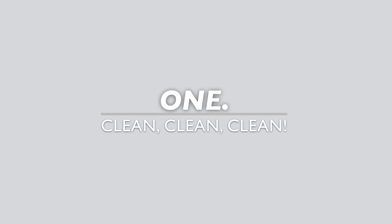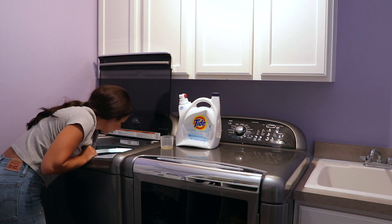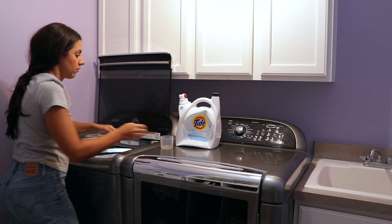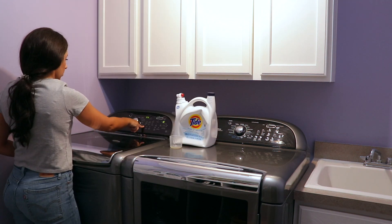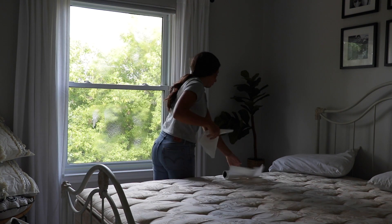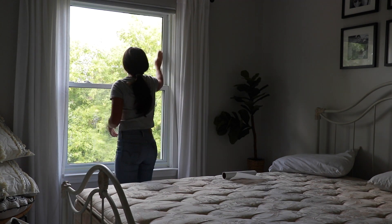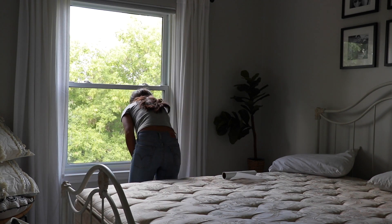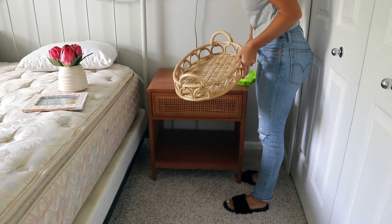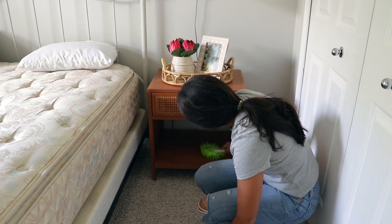One of the first things I like to do — pretty self-explanatory — is clean my house. Normally I'll clean my entire house, but especially knowing that guests are coming I really focus on the guest bedroom and our guest bathroom. For this room I'll make sure everything's dusted, that there are clean sheets on the bed — that's probably the most important thing — and that the room is vacuumed and picked up.